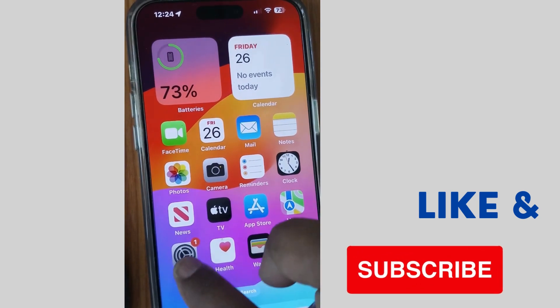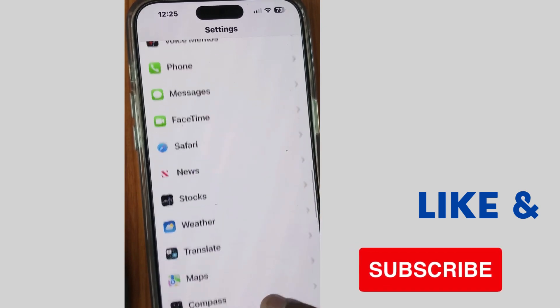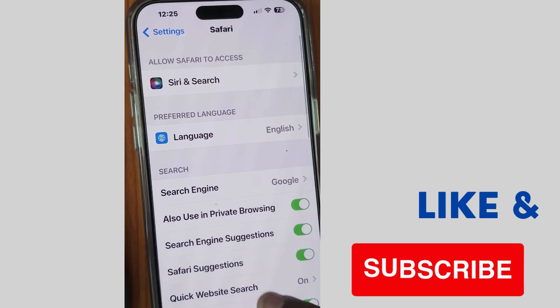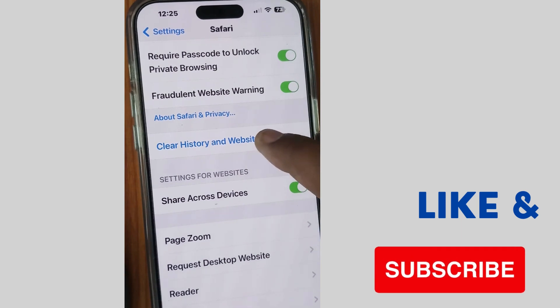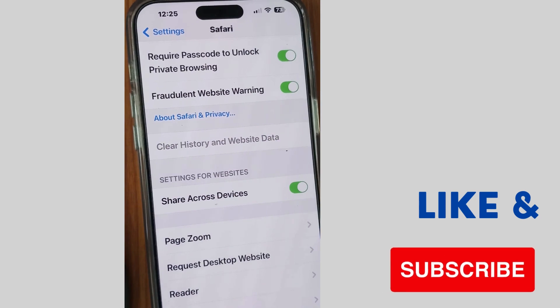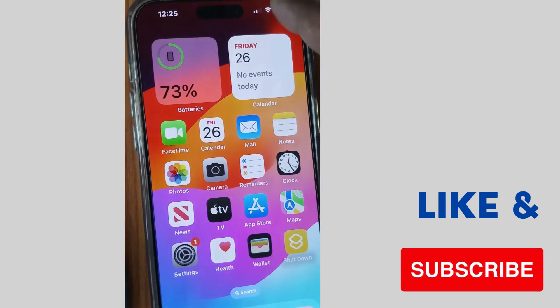The first workaround is: tap on settings of your iPhone, scroll down and tap on Safari, then scroll down and clear Safari history and cache. After that, check if ChatGPT is working or not.